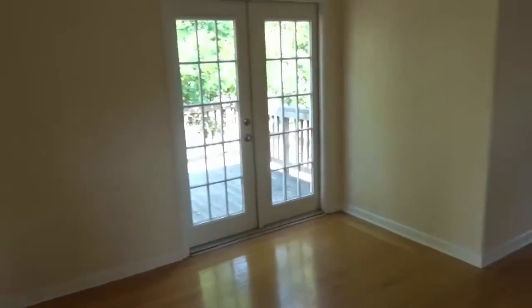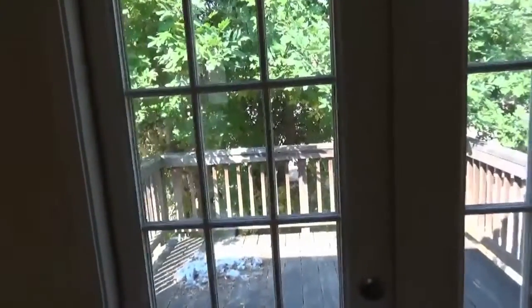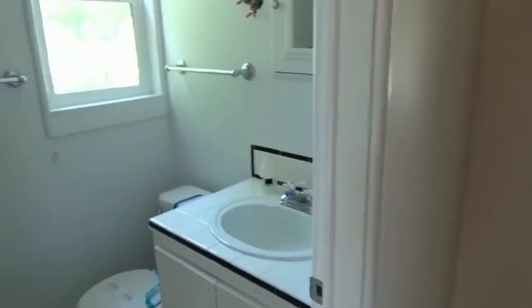And up here there are actually two bedrooms, a living room, a balcony, and a bathroom. And then what we'll do is we'll go downstairs and take a look at it down there.